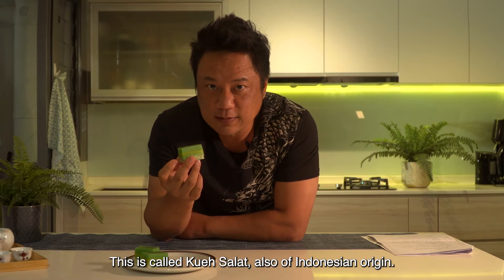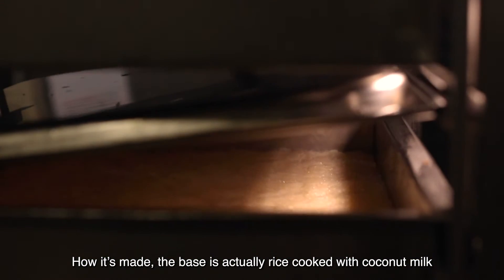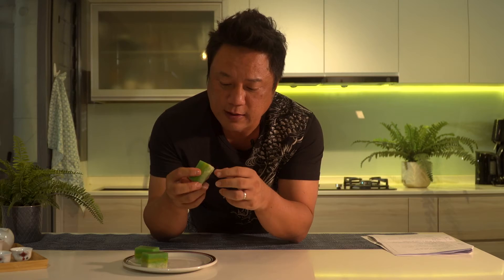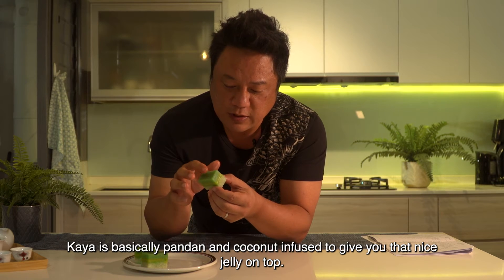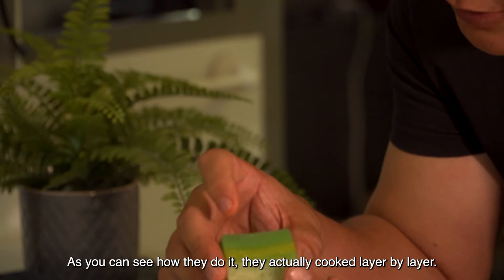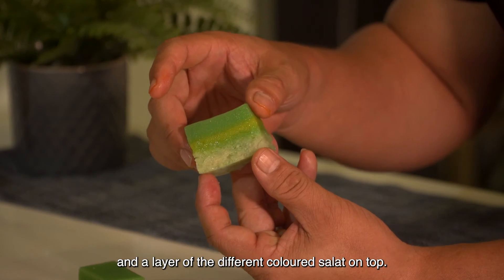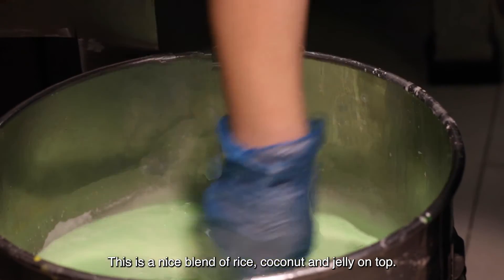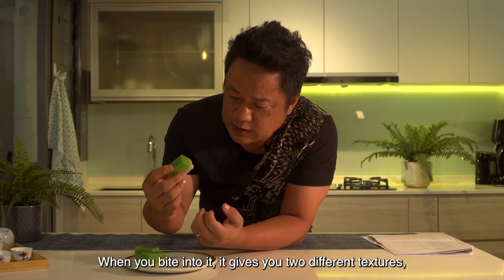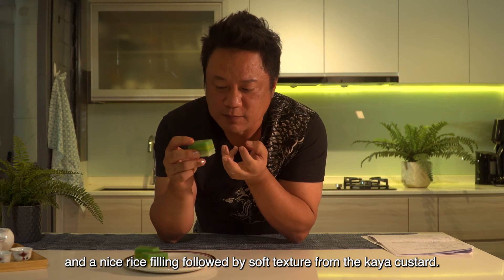This is called kueh salad, also of Indonesian origin. How it's made is the base is actually rice cooked with coconut milk, so it's very fragrant. The top layer is kaya custard — kaya is basically pandan and coconut infused to give you that nice jelly on top. They cook it layer by layer: the rice first, then the different coloured salad layer on top. When you bite into it, it gives you two different textures — a nice rice feeling followed by a soft texture from the kaya custard.